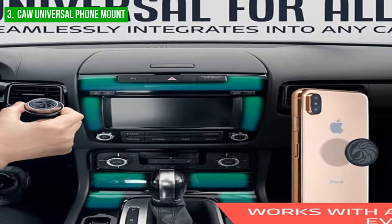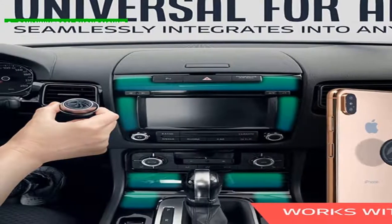It can be installed in any vehicle and holds it tightly yet loosely enough for easy detachment.